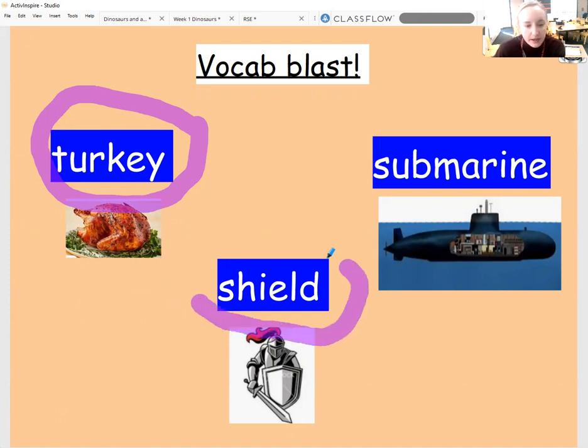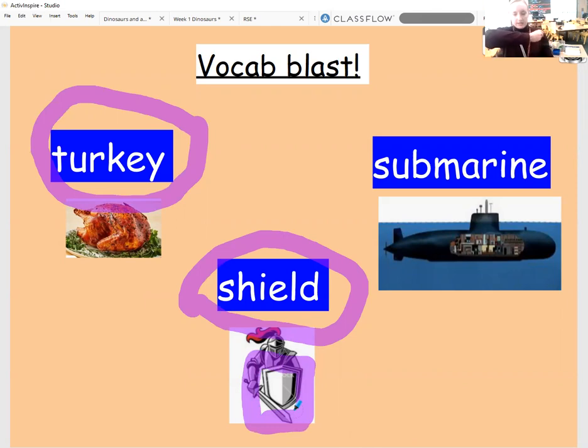We also have this word in the middle here, and we're looking at the noun of this word. So this word is shield. You can see on the picture here we've got a knight, and what I'm surrounding now in my purple highlighter pen is the shield. You can get your shield up like this, and your shield here will protect anybody from hurting you. So your shield is what you can use to protect yourself, like armor, if you're in a battle, for example.